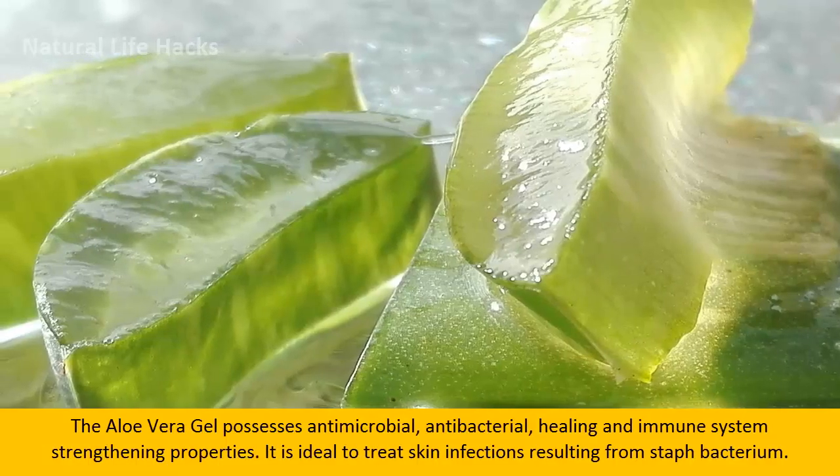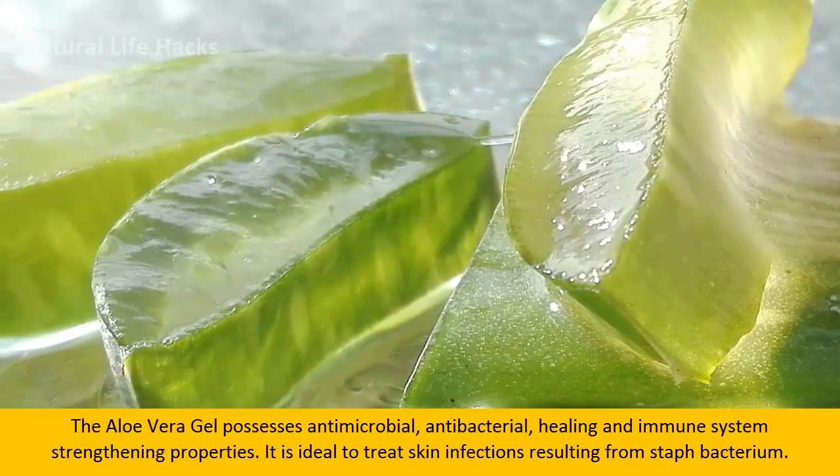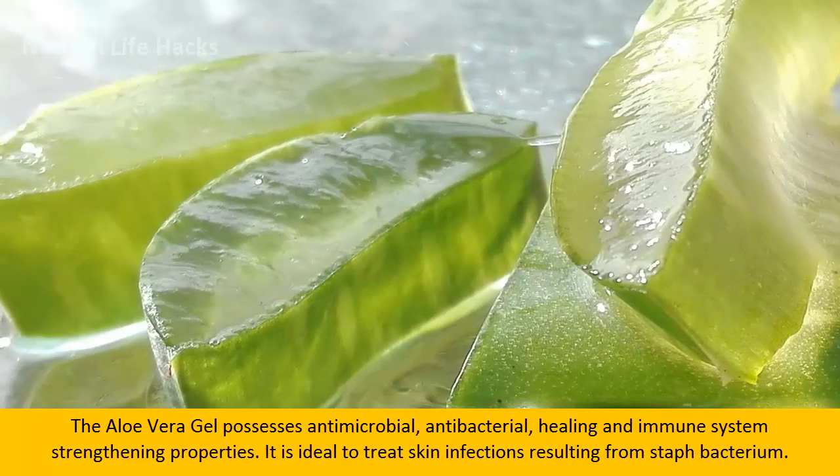3. Aloe Vera Gel. The aloe vera gel possesses antimicrobial, antibacterial, healing, and immune system strengthening properties. It is ideal to treat skin infections resulting from staph bacterium.